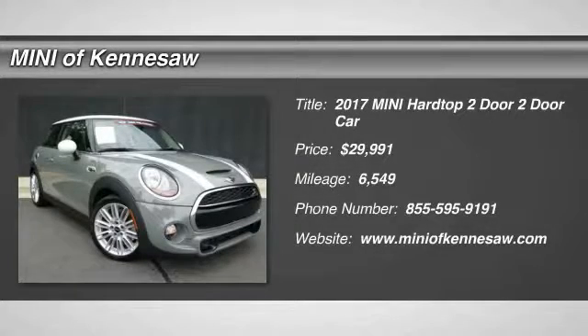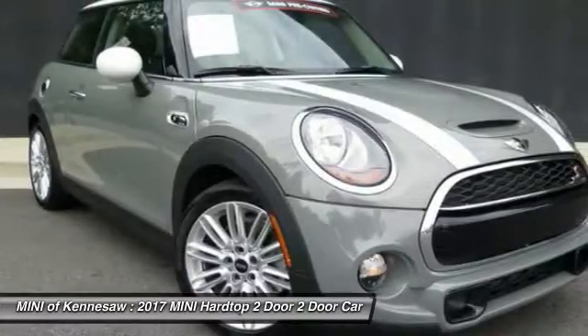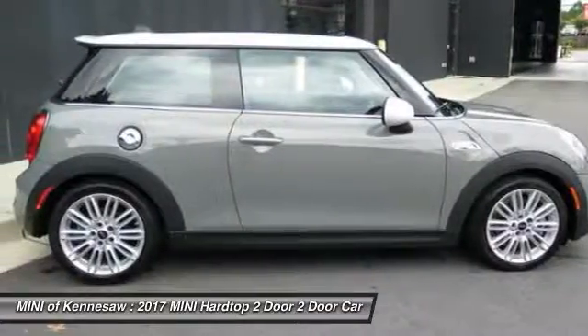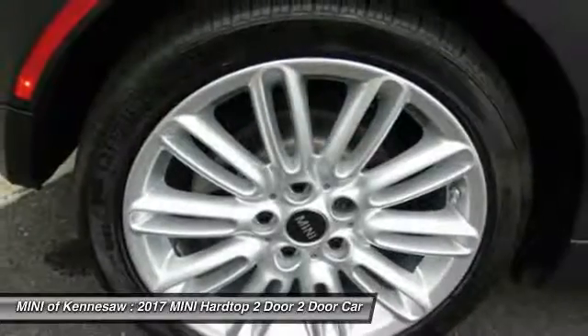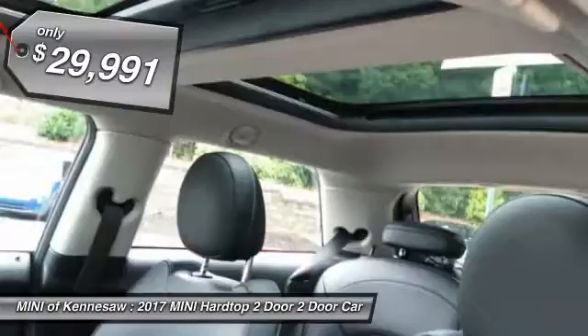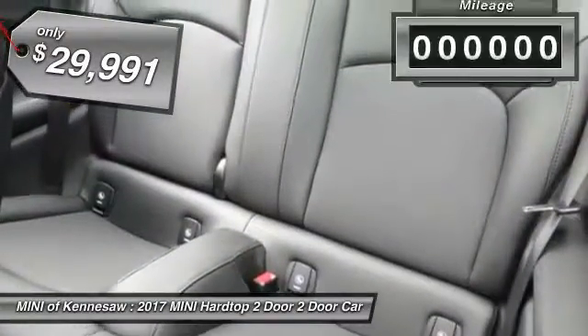The 2017 Mini Hardtop 2-Door delivers motoring thrills in a nimble, fuel-sipping package. Agile handling and quick, precise steering make the Mini Hardtop 2-Door lots of fun to drive. And it's priced below $30,000.